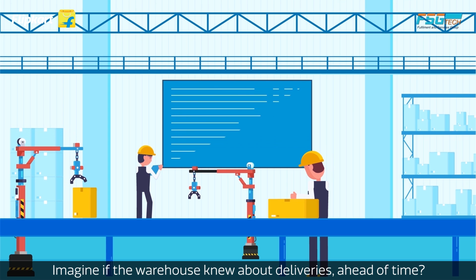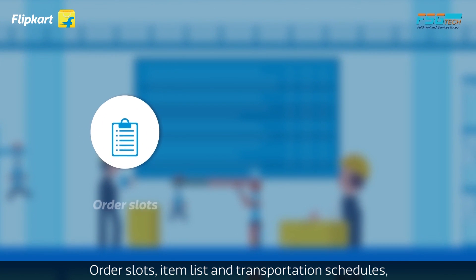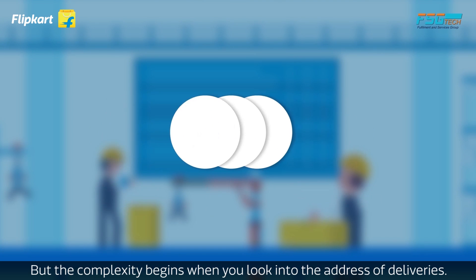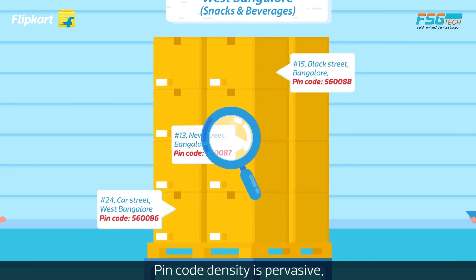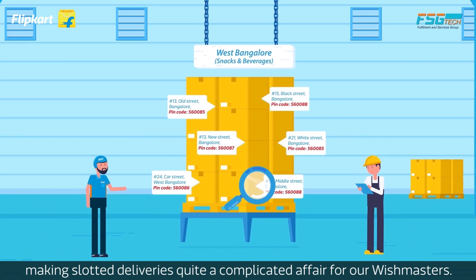Imagine if the warehouse knew about deliveries ahead of time. To achieve that, planning is critical. Order slots, item lists, and transportation schedules have to be estimated in advance. But the complexity begins when you look into the addresses of deliveries — pin code density is pervasive, making slotted deliveries quite a complicated affair for our wishmasters.